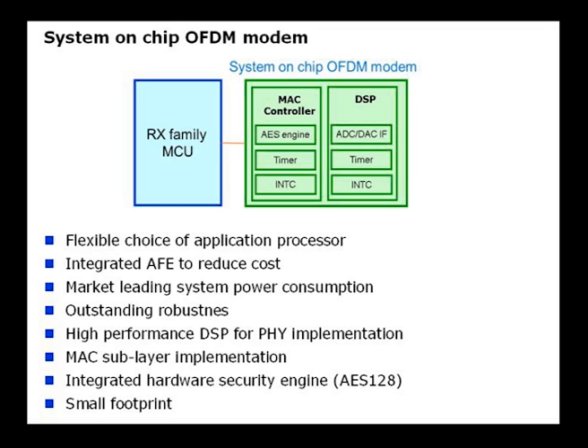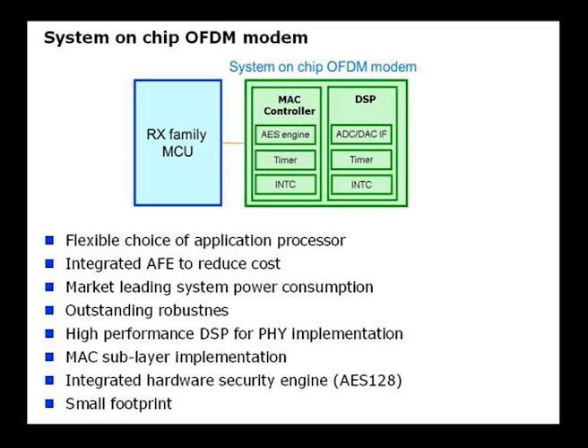As you can see from the slide, Renesas' OFDM powerline solution allows flexible choice of application processor, allowing a customer to use one of the large line-up of Renesas' microcontrollers, an integrated analog front-end to reduce cost, market-leading system power consumption, outstanding performance including excellent receive sensitivity and performance against all types of noise, a high-performance DSP for PHY implementation, MAC sublayer implementation including MAC sublayers for all our certified software stacks, integrated hardware security engine, and a small footprint — a 48-pin 7x7mm device.